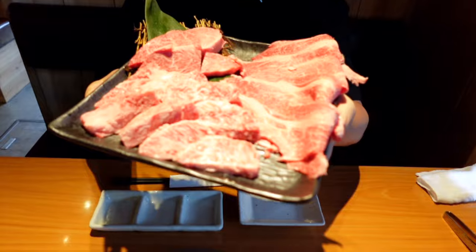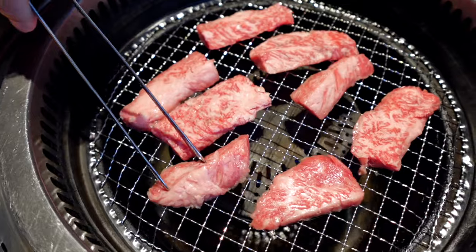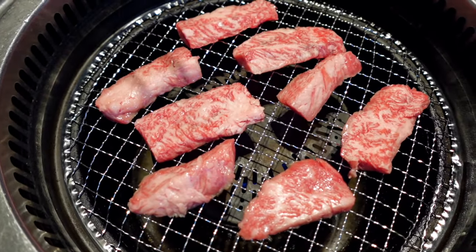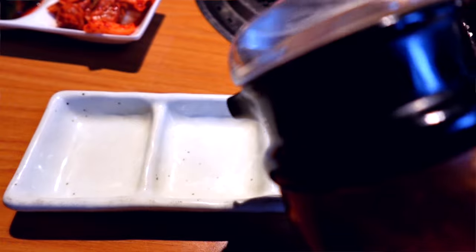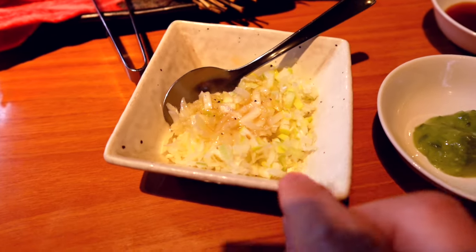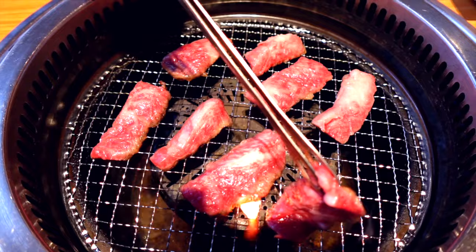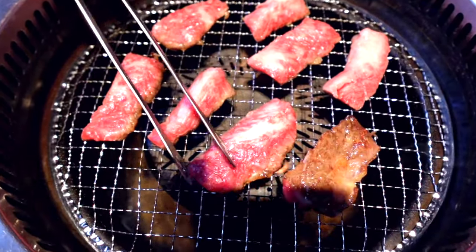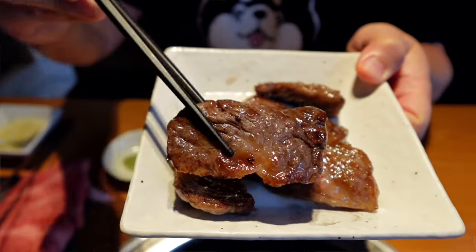Our order is here — look at this Wagyu! Look at the marbling of this beef. We got the short rib, the sirloin, and thin sliced Wagyu. Wagyu heaven, buffet style! We're going to start off with the short ribs first. At the table there's a salt and garlic sauce and a barbecue sauce. We also ordered some onion and salt and pepper, plus crushed wasabi. Here we go — flipping the Wagyu now.